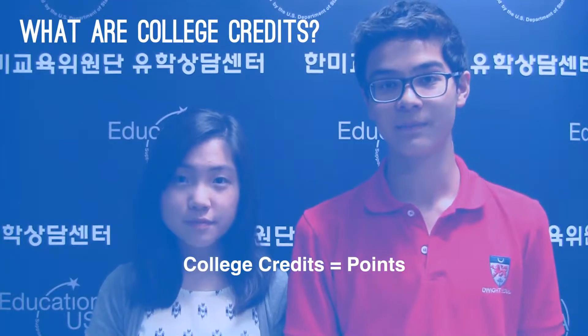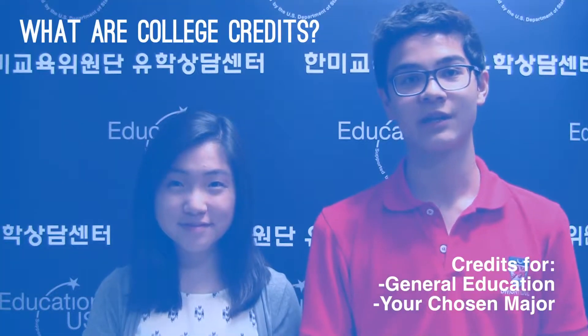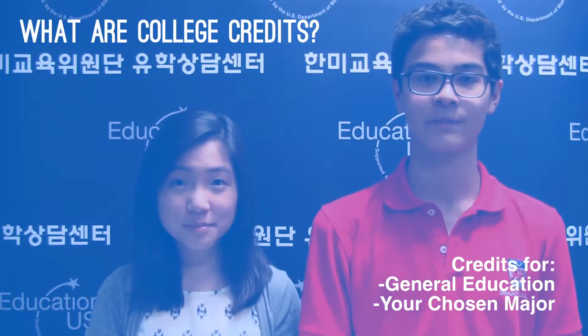The first question: what are college credits and how do they work? Think of college credits as points. At American universities you need a certain number of these points, or college credits, to graduate. There are two types of these credits — some are for general education requirements and some are for your chosen major.